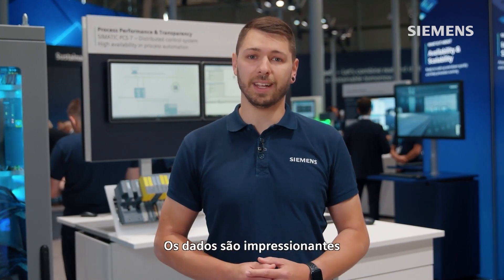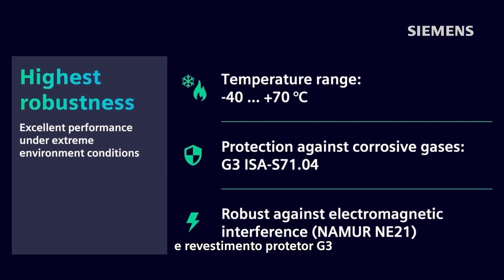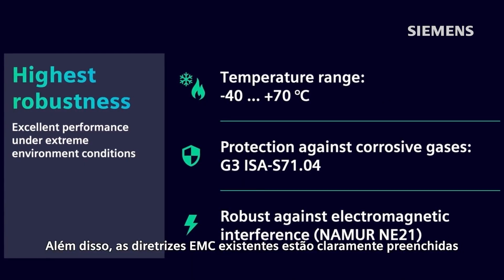What about robustness? The data is impressive. SIMATIC ET200SP HA offers an extended temperature range and a G3 protective coating. In addition, existing EMC directives are clearly exceeded.